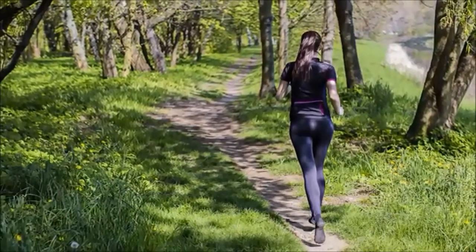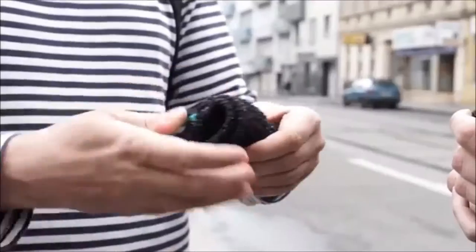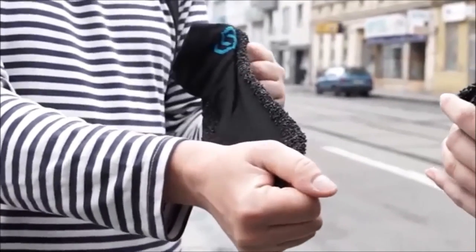We even have guys running marathons in them. Long story short, we're excited with how Skinners turn out and the way they feel and protect your feet. And people are surprised to see how something so simple can be so durable. The next step is to give more people the chance to experience Skinners for themselves, and to do that, we need your help. Simply put, Skinners are designed to be as multifunctional as you are.